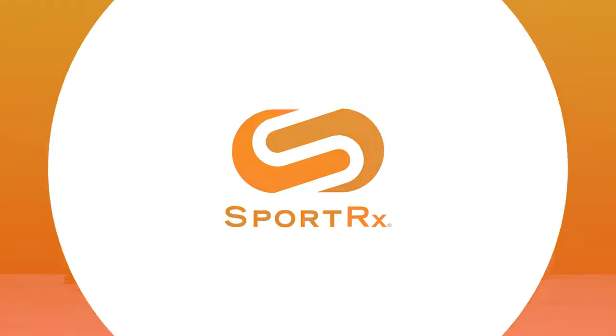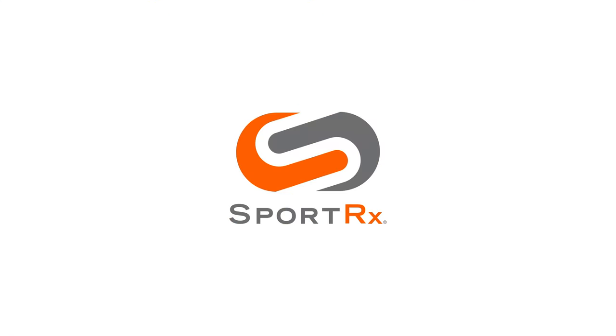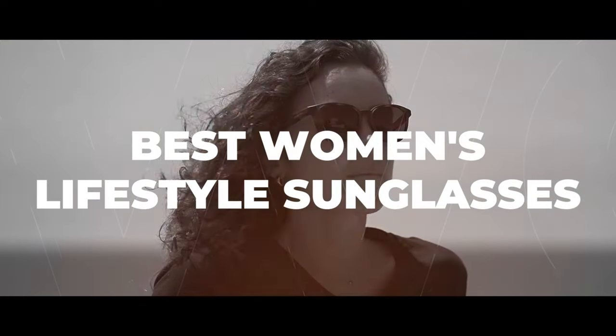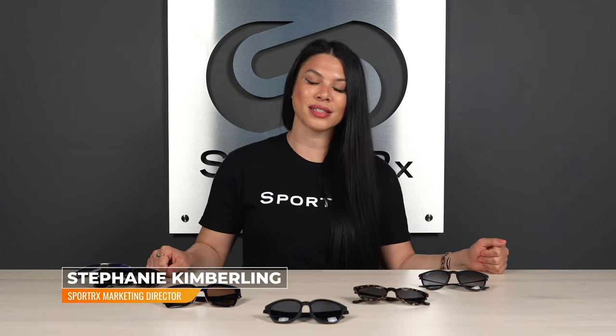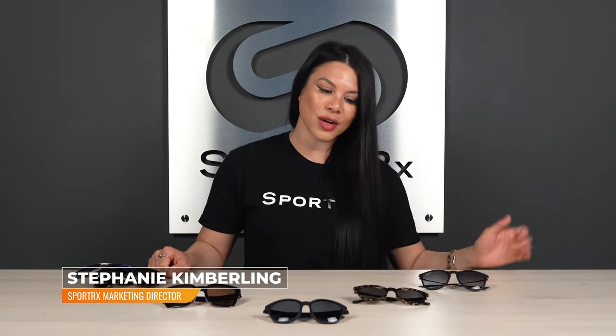Are you looking for the best sunglasses for everyday use? Stick around, we got you covered with the best of the best from all the top brands right here. Hey, what's up everyone? It's Steph from Sportarex and today we're going to talk about the best lifestyle sunglasses for women for everyday use. Everything we have here on the table is just for casual, comfortable, everyday wear.